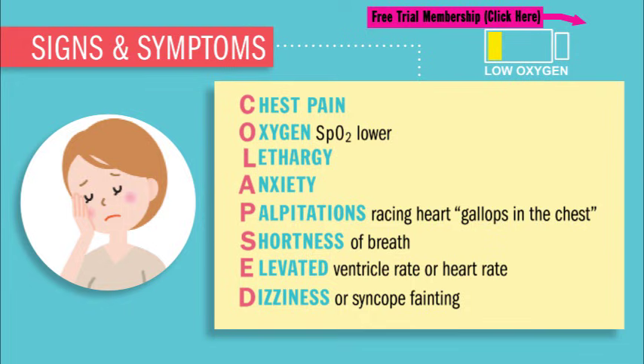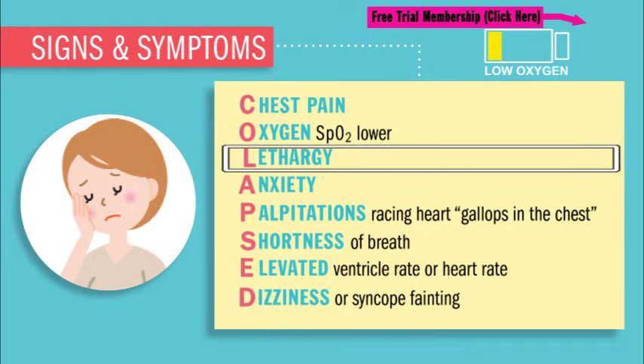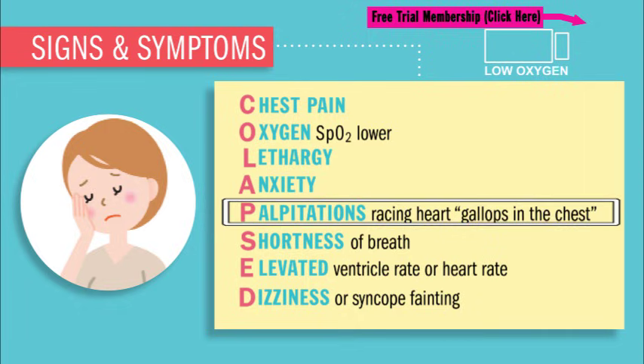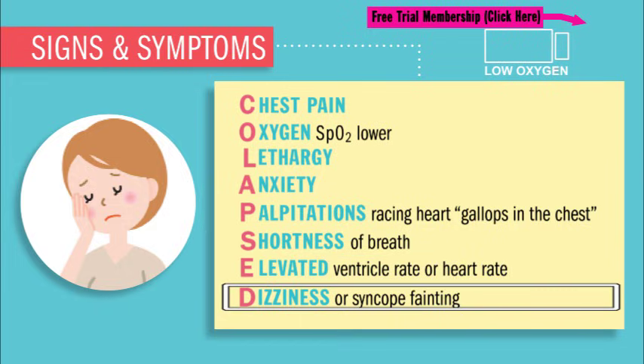So we use our acronym COLLAPSED — and yes, we spelled it wrong on purpose. C stands for chest pain. O for oxygen saturation that is lower. L for lethargy or fatigue. A for anxiety, usually from the lack of oxygen. P for palpitations described as a racing heart or gallops under the chest. S is for shortness of breath or dyspnea. E is for elevated heart rate or ventricular rate, which is huge for V-fib. And D is for dizziness or syncope, also called fainting or passing out from this low, low oxygen.